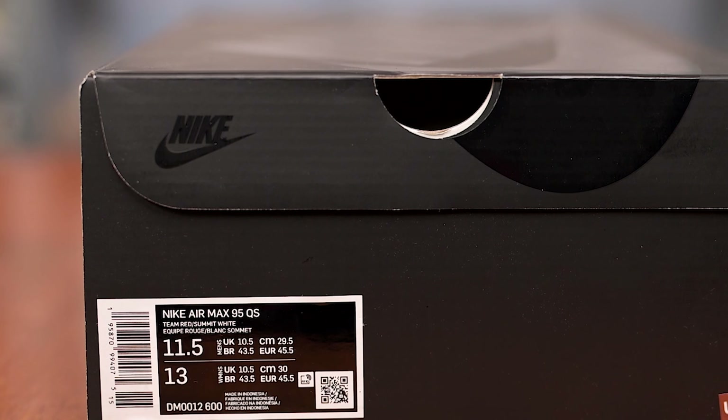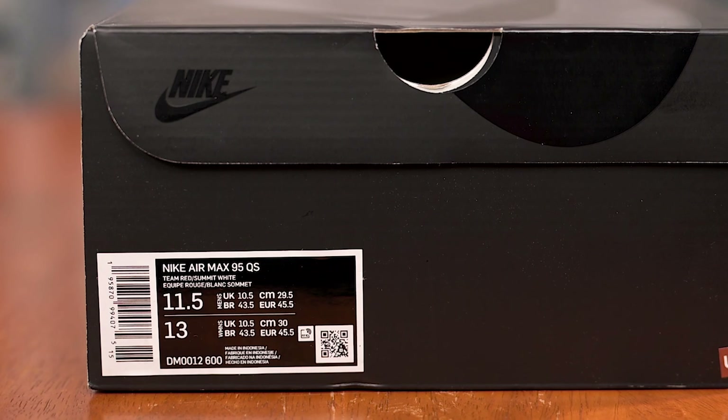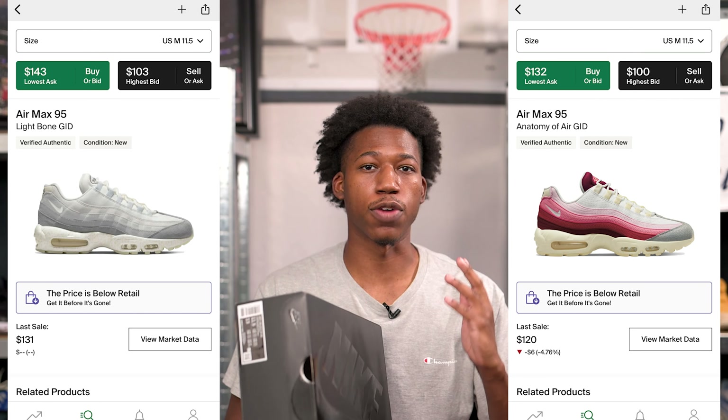Since this was a Quick Strike release, we were blessed with the blackout-style Nike box, and our sizing tag reads Nike Air Max 95 Quick Strike, with the official colorway being Team Red and Summit White. This flesh colorway released alongside a glow-in-the-dark skeletal colorway on July 28th for a retail price of $180. The Anatomy of Air collection is available right now on secondary markets like StockX and GOAT for under retail — you can get these for somewhere around $30 under retail.